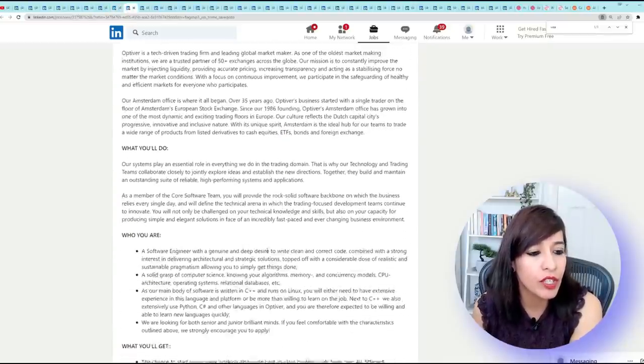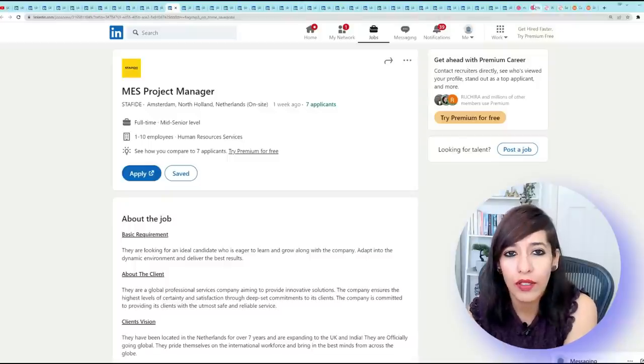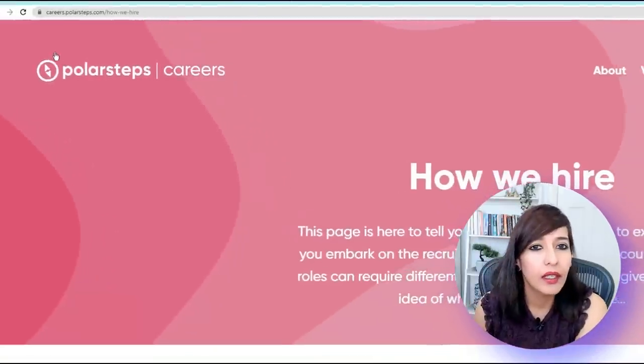Optiver again — they're looking for a Software Engineer and are also providing a relocation package. There are many more tabs I have opened, so I will cover a few more companies.